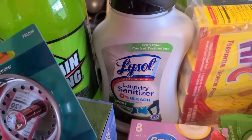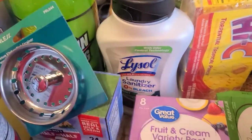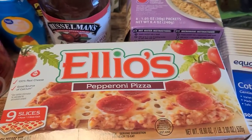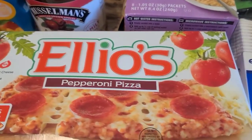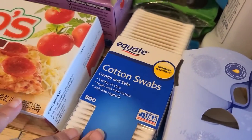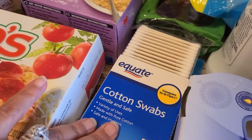I always grab this laundry sanitizer for my husband's work clothes — he loves this stuff. I grabbed the boys some Ellio's pepperoni pizzas because it feels like that's all they ever eat is pizza. I also grabbed some cotton Q-tips.